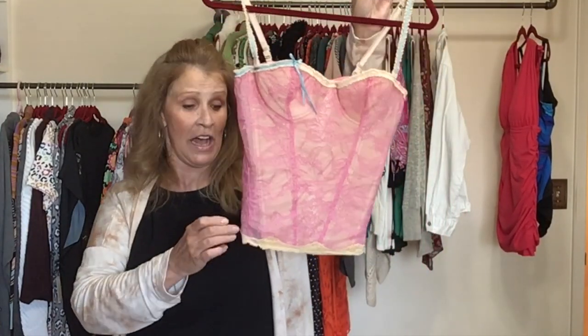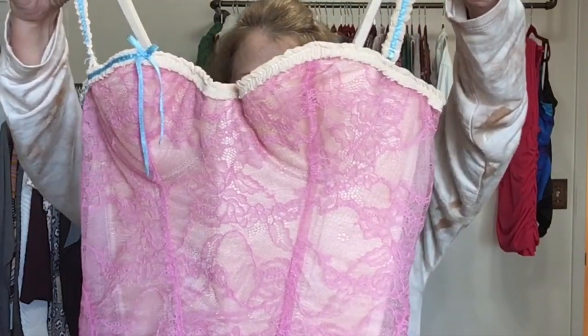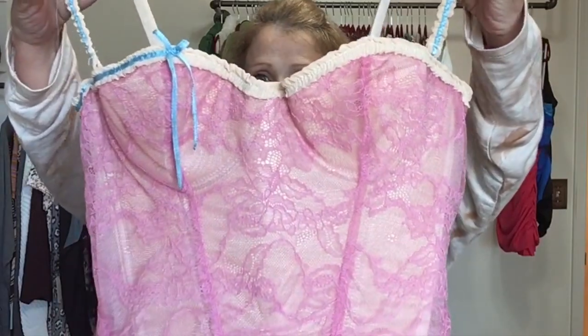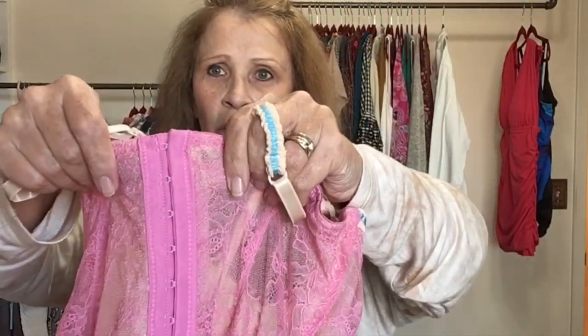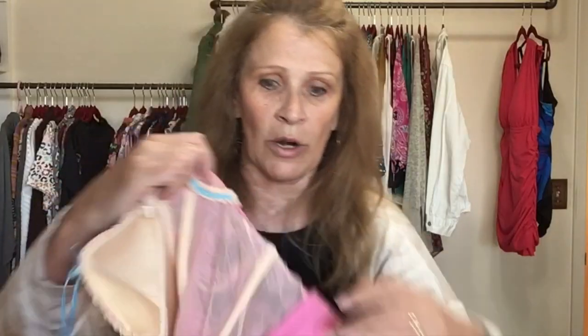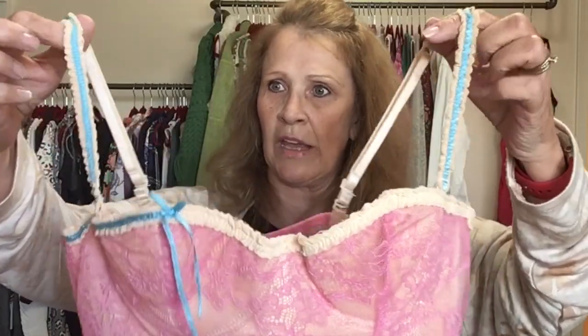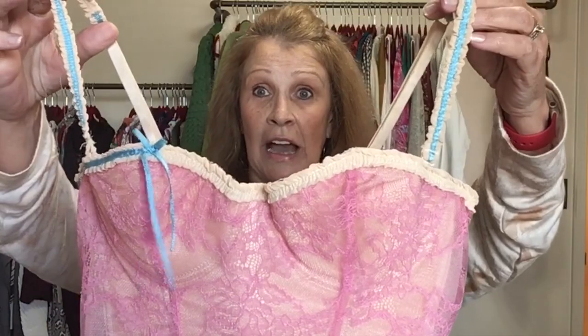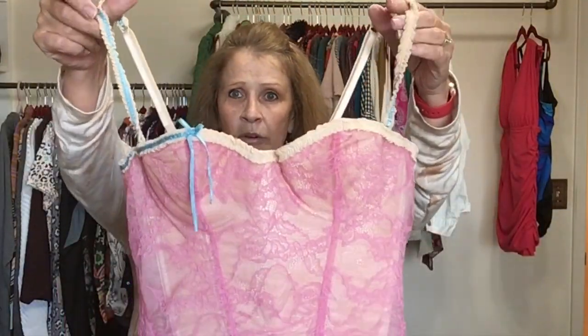Another corset — this is Fredericks of Hollywood, one of my favorite lingerie brands. It's a pinkish purple with lace over a tan color, adjustable straps, two hook and eyes, and some strong boning. Size 34. I only noticed when photographing it that the little blue ribbon only goes partway and there are some strings — it doesn't look like the ribbon was fully removed. I'm selling it anyway.